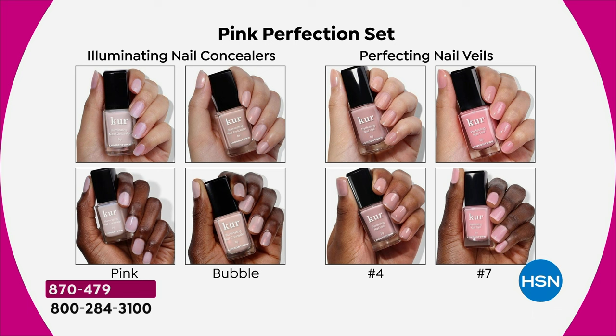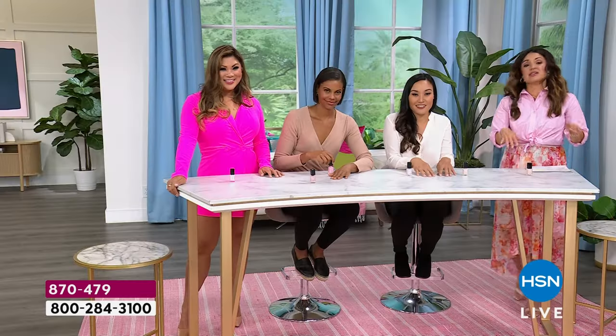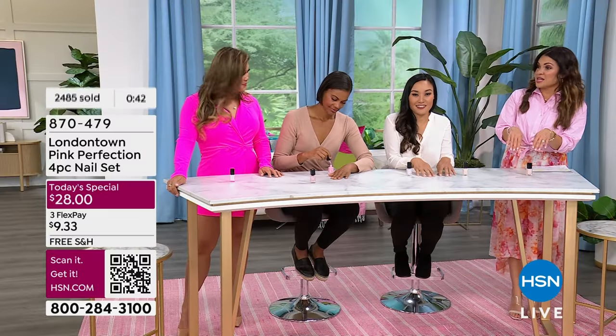Over 2,400 of you in one presentation have already scooped up this Today's Special. And I have a feeling if history repeats itself — which it probably will — this will sell out by the end of the day. Every other time we've had these illuminating nail concealers on as weekly deal drops or Today's Specials, they are complete sellouts. It's a beautiful formula, an easy one-swipe manicure or pedicure that dries in a flash. And this value — you just cannot beat it.